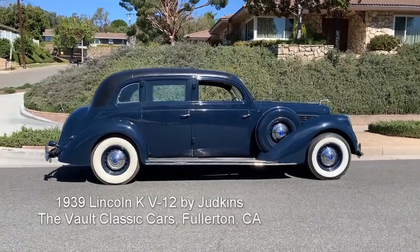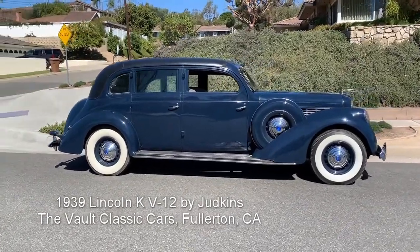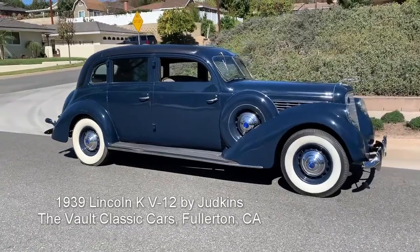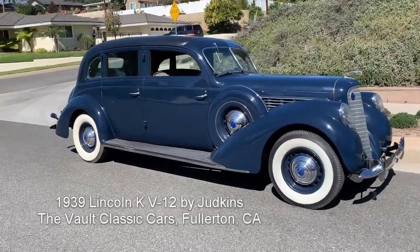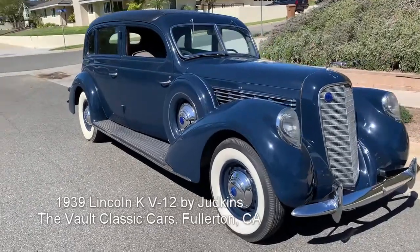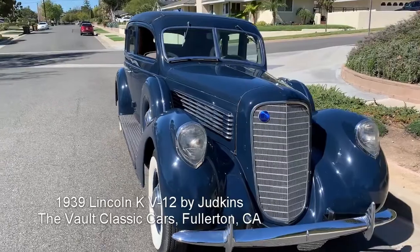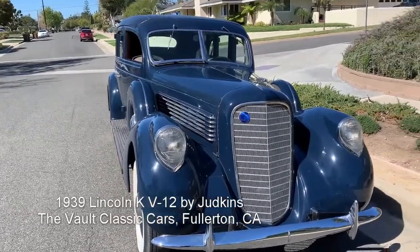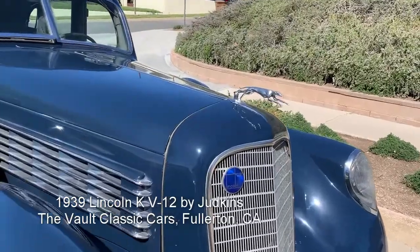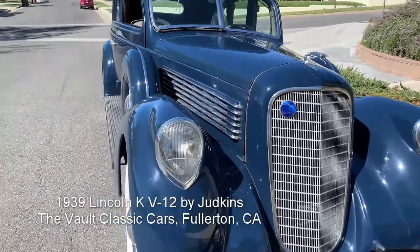Here is the 1939 Lincoln K V12 limousine with body by Judkins — one of the last, possibly the last Judkins body made for Lincoln. We've got the Lincoln Greyhound hood emblem.